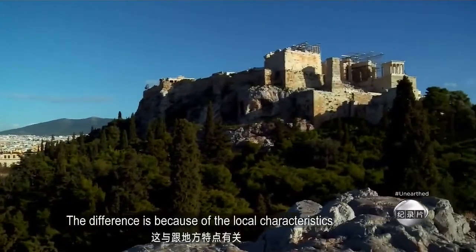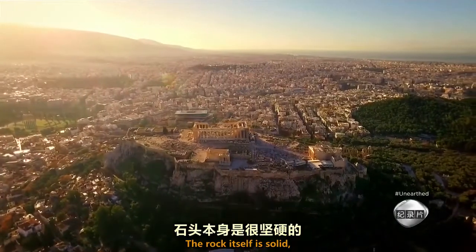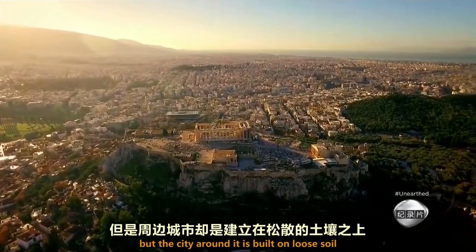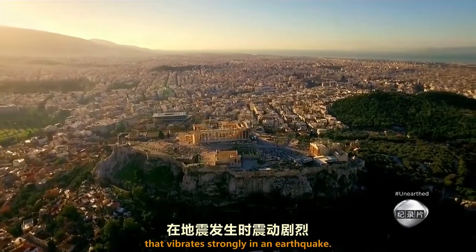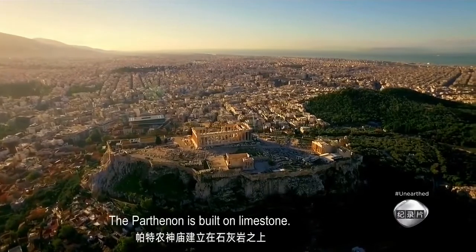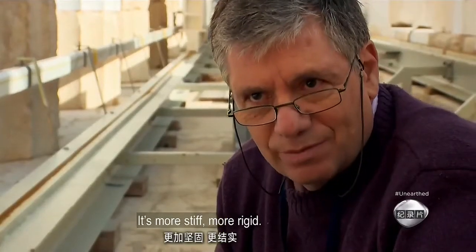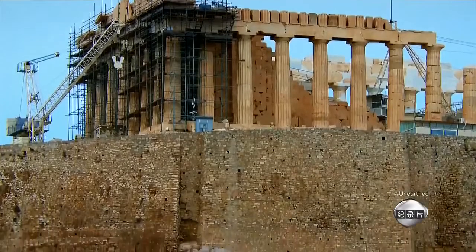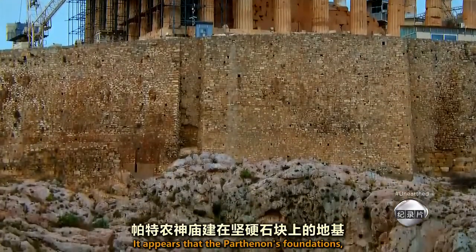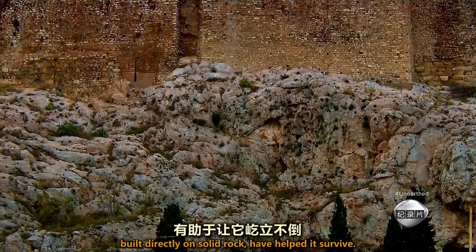The difference is because of the local characteristics — the geology of the site. The rock itself is solid, but the city around it is built on loose soil that vibrates strongly in an earthquake. The Parthenon is built on limestone; it's more stiff, more rigid. It appears that the Parthenon's foundations, built directly on solid rock, have helped it survive.